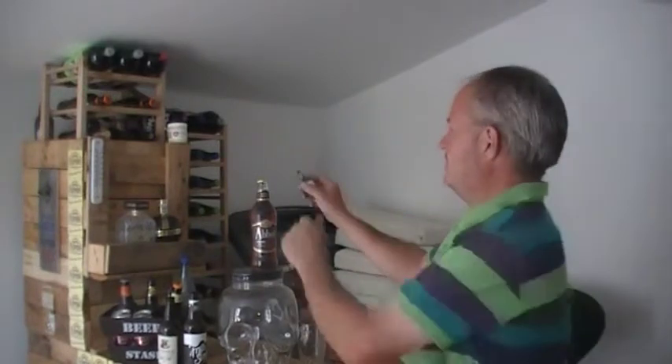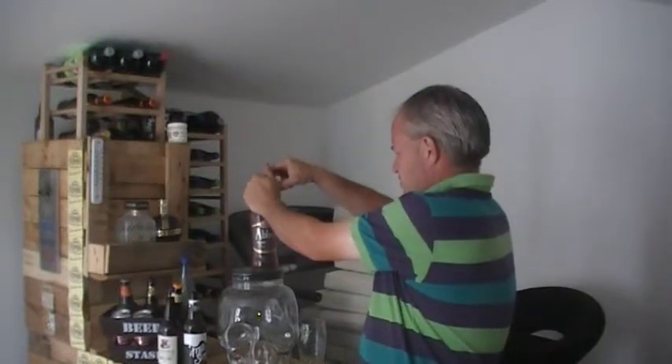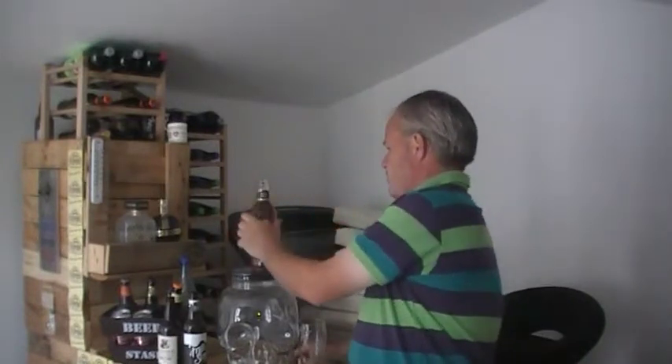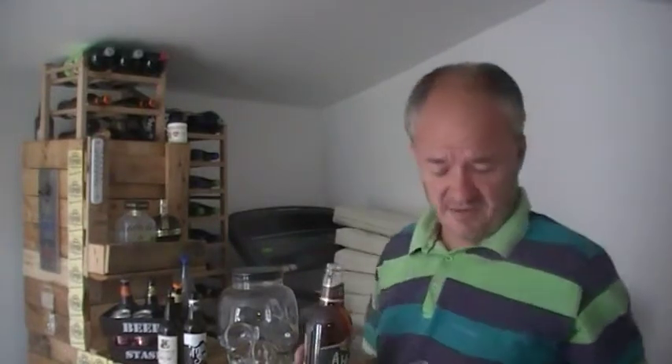I've had it many times before and this is a bit I really like. But has anything changed? We're about to find out. Let's get pouring — and as you can see, Green King bottle.